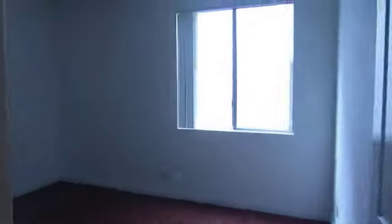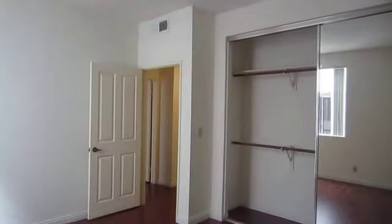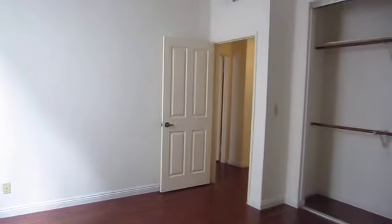We're going to take a look at the first bedroom. All the rooms are very bright. There's a lot of windows throughout this unit so it gets great natural lighting. This room has a very large closet with sliding mirror doors.